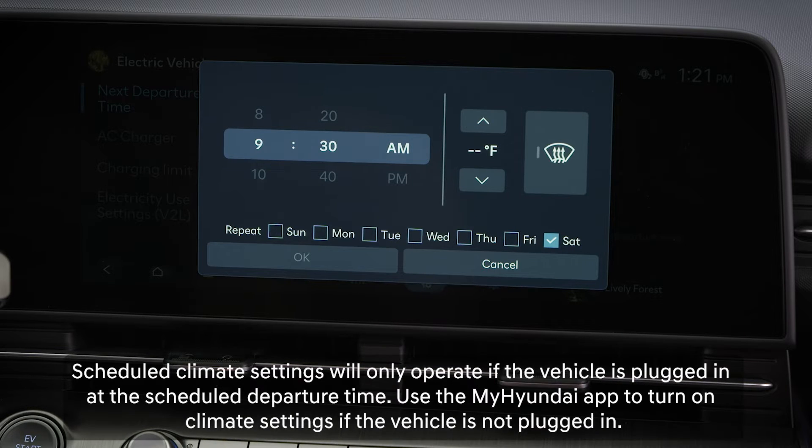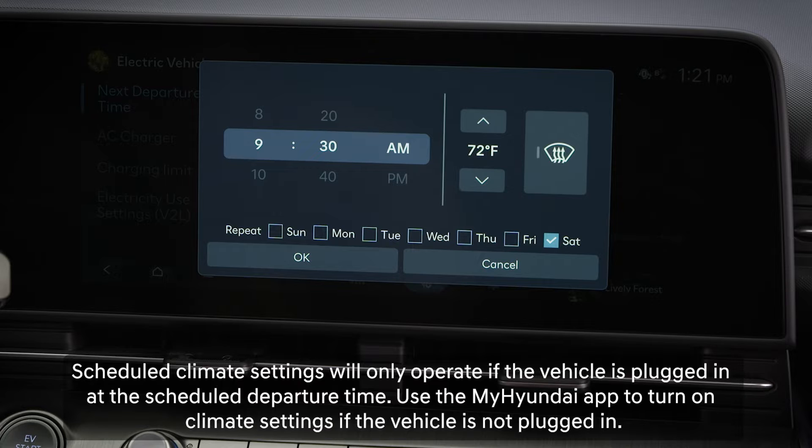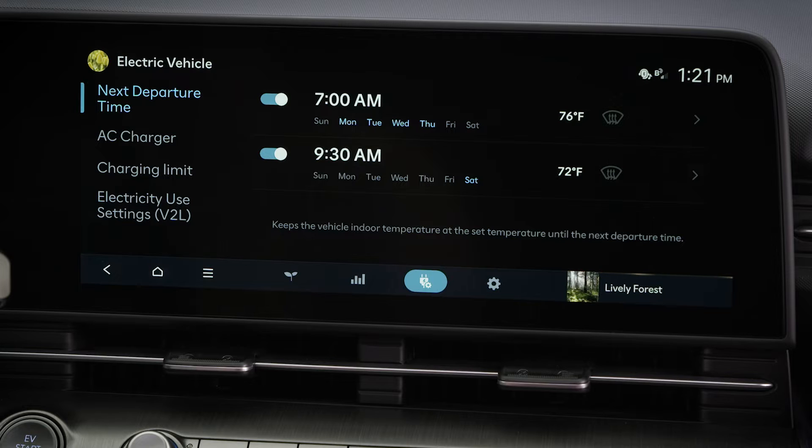You can also set the climate control to have the vehicle at a pre-selected temperature at your time of departure. You can also set the windshield defroster to turn on. Once set, you can turn the scheduled departures on or off and adjust them later as needed.